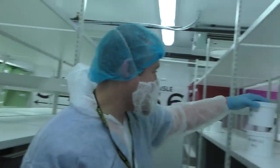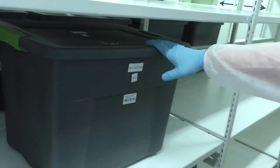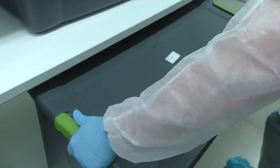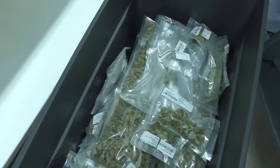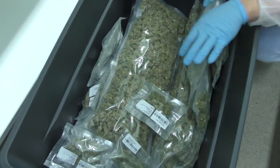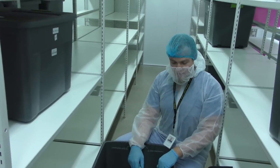So all these bins in here — are they all full of weed? They are all full of weed, just like that first container we opened. That's actually a trim bin, but we can open up a big old bin of Waka down here. We have a few kilograms in there as well as all of our analytical samples.